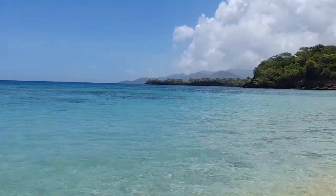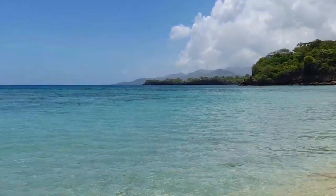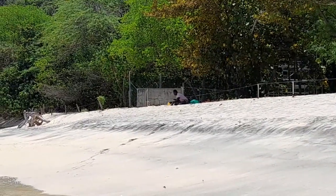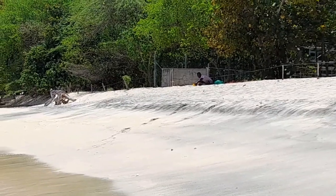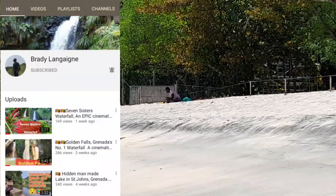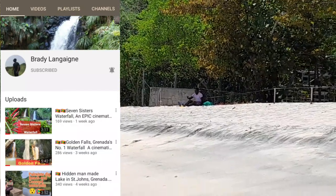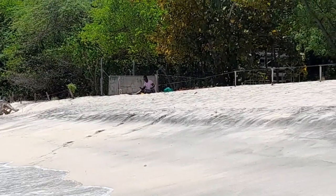Beautiful scenery over there. I'm going to be hopping in. There we have Brady — he is trying to capture the best possible shots for you guys. So remember to subscribe to his channel, Brady Langan. He does very, very beautiful videos. I'm going to go hit the water now.